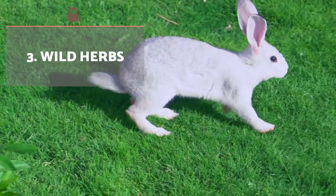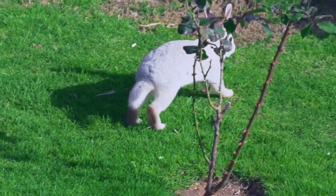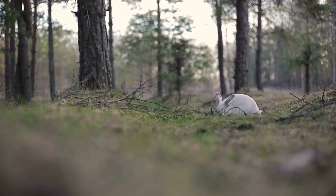The diet of a wild rabbit is essentially made up of grasses and weeds from fields, forests and mountains. This explains why your rabbit should eat unlimited hay.